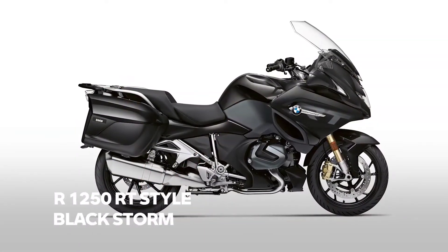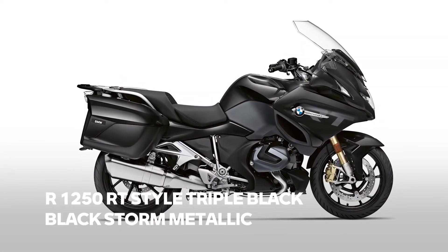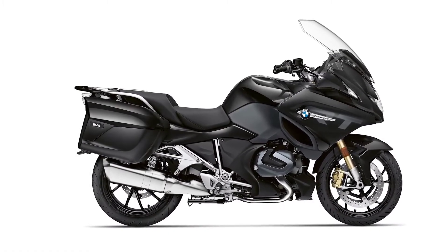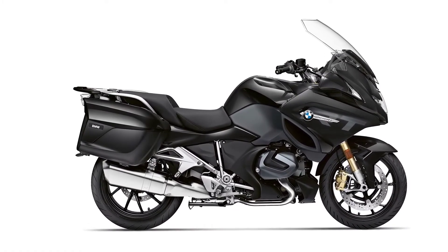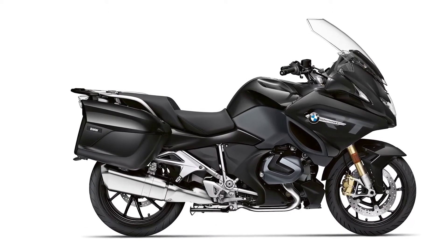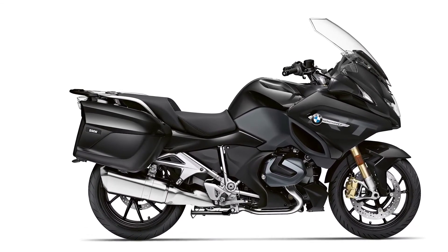The new RT, launched only last autumn, is no longer offered in Style Elegance. Elegance gives way to a Style Triple Black. The result is a touring bike that has both an elegant but also cool appearance.